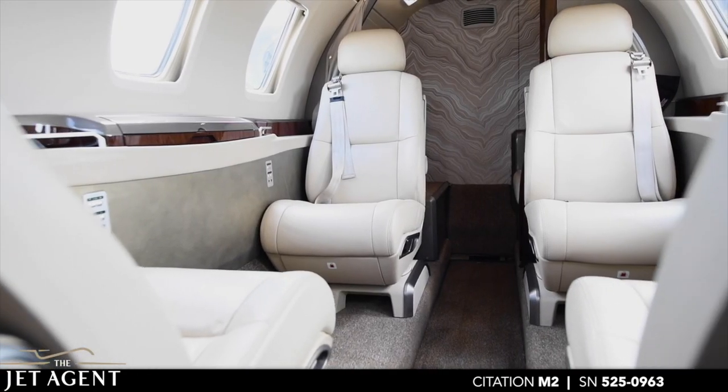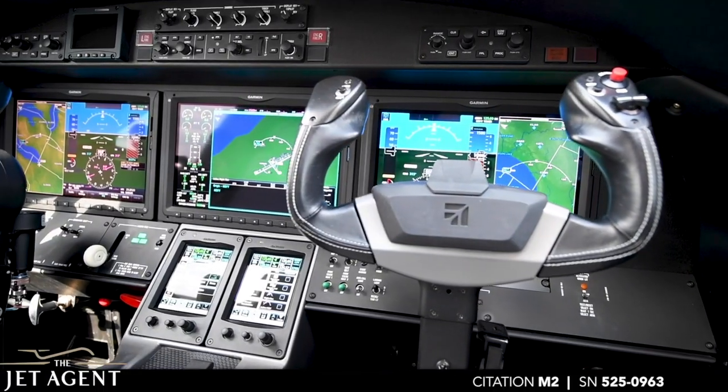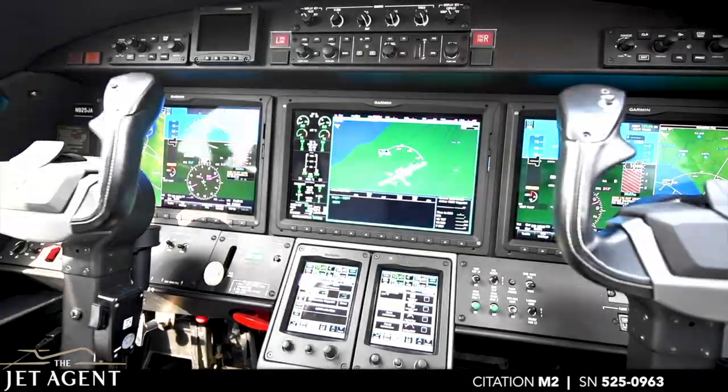This Citation M2 is very well maintained, with a recent Document 10 inspection completed by Textron, and features full coverage under TapBlue, ProParts and ProTech.